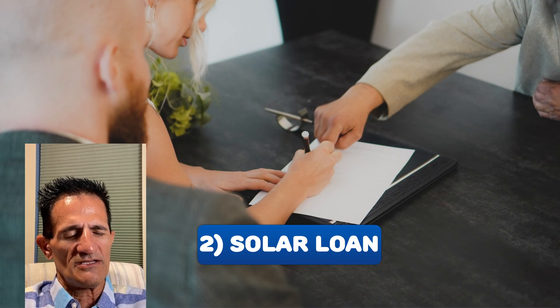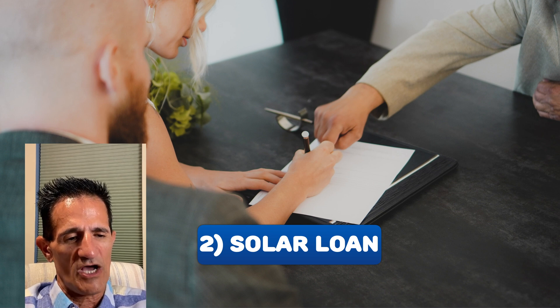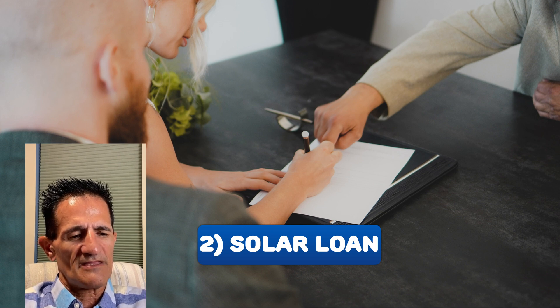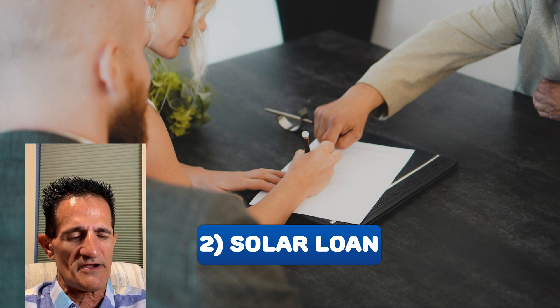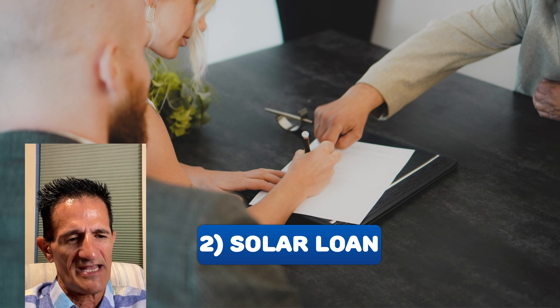If it is a solar loan, there are two possible options. One, the home buyer can buy the home with the value of the solar system included, and the seller would pay off the solar loan with the proceeds of the sale. The second option is that the home buyer could take over the solar loan. This involves a little more paperwork and procedures, but sometimes a buyer wants to do this if the interest rate on the solar loan is very low — they can be about half of what a normal mortgage rate is, so it can be advantageous.